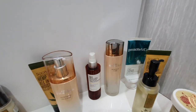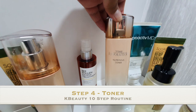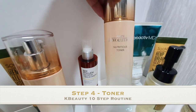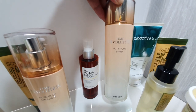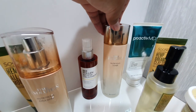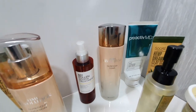After the shower, I go for my toner. I have the Time Revolution from Missha — I love Missha products, they are amazing. This one has worked for me, so I've just kept up with it. I tried different ones but didn't feel any difference in my skin, so I prefer this one.